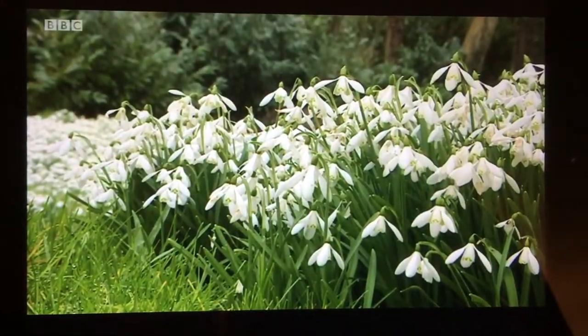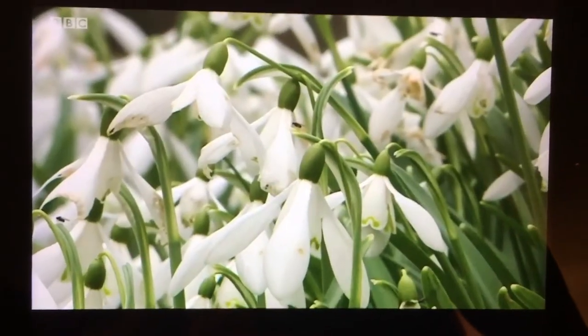Very impressive, aren't they? It looks magnificent. We've seen aconites and it's been super.